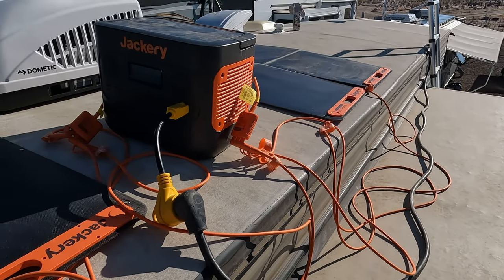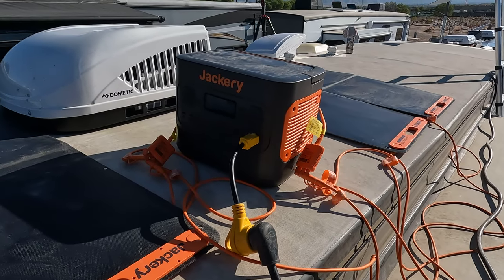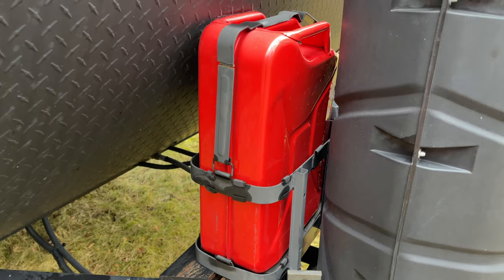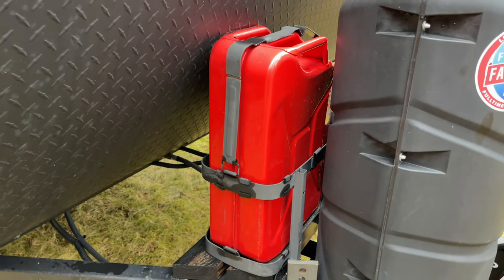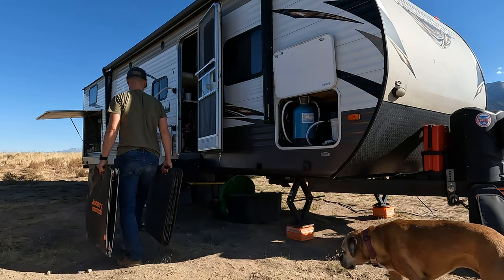Many reasons folks are looking into solar generators is because they're quiet, almost silent, and they're simple to use. Just plug and play and there's no additional maintenance or ongoing fuel costs, with a huge bonus of no gasoline smell or fumes to worry about. This solar generator is perfect for home emergency backup, but packs up into portable pieces so you can take it with you too.